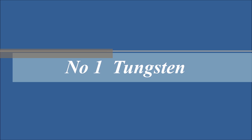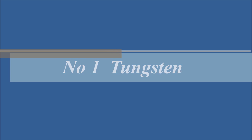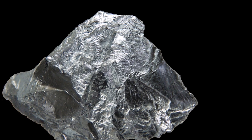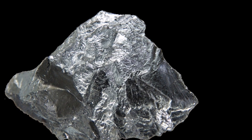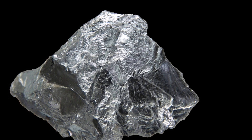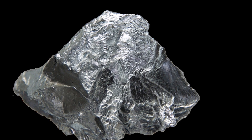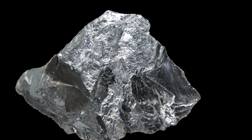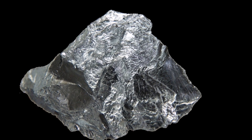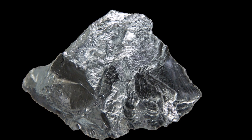Number one: tungsten. Tungsten is the highest tensile strength metal, with a strength of 1510 megapascals. It has a steel-gray color and is found in combination with various chemical elements. Tungsten has a very high melting point. It is very dense and brittle — 19.3 times denser than water and 71% denser than lead.